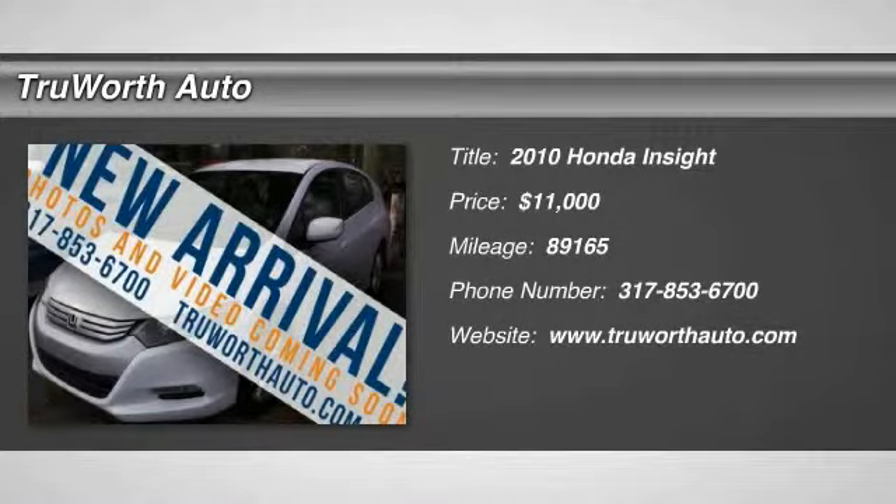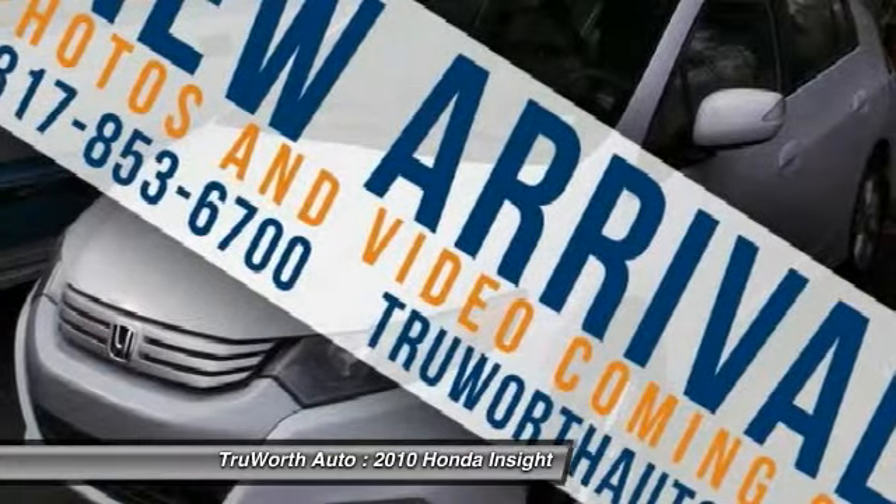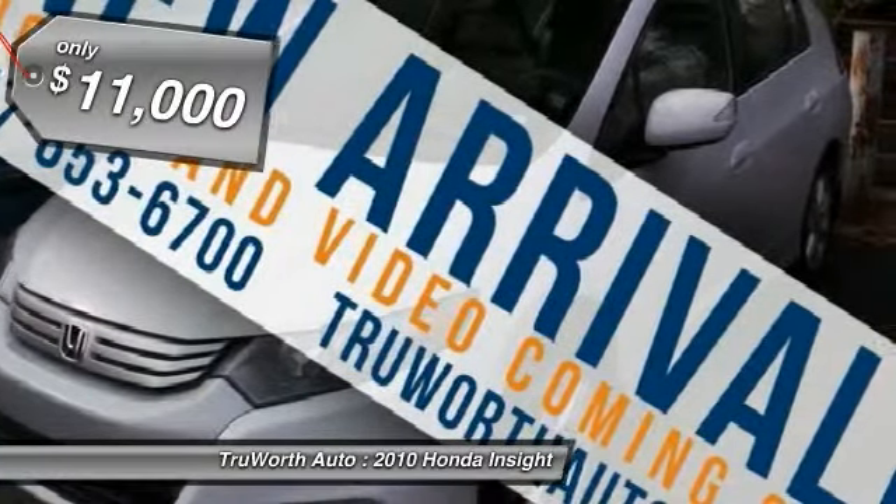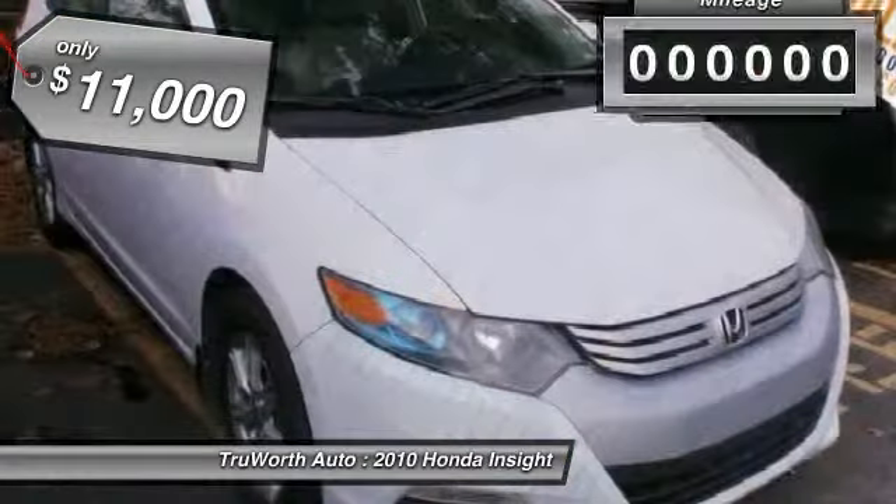The 2010 Honda Insight. 40 miles per gallon. Smooth ride. Performance. Exterior. Interior. The Honda Insight has it all and is priced below $15,000.